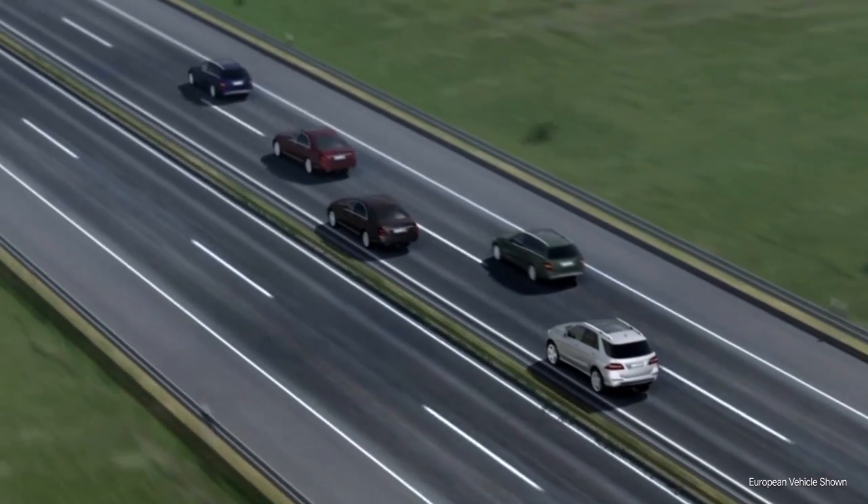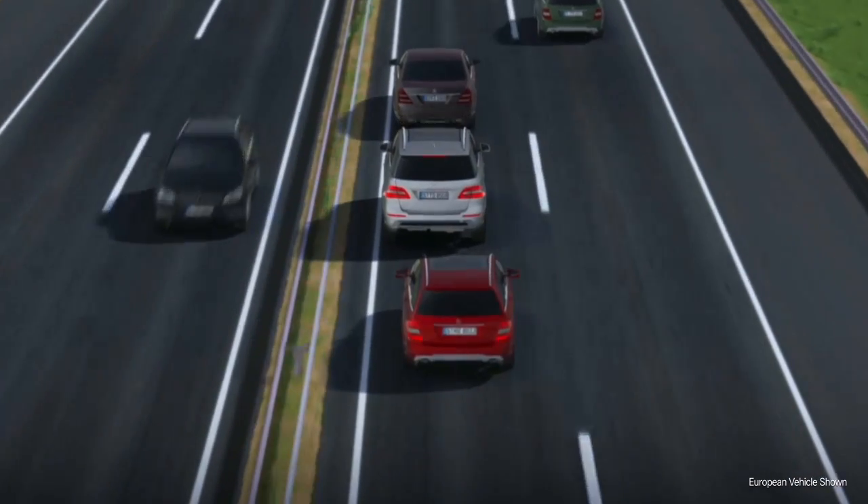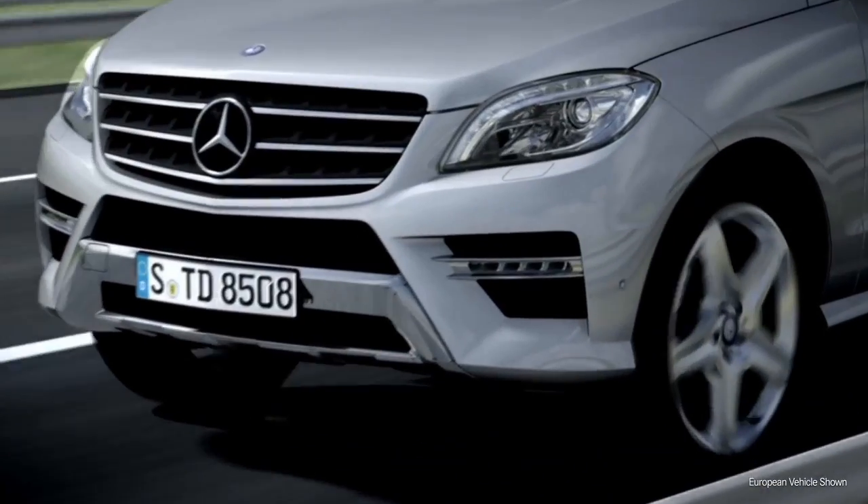The car thus makes the maximum use of the distance to the vehicle in front, helping to ensure that drivers behind you are given as much space as possible to brake or implement evasive maneuvers of their own.